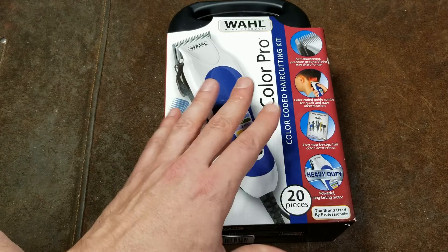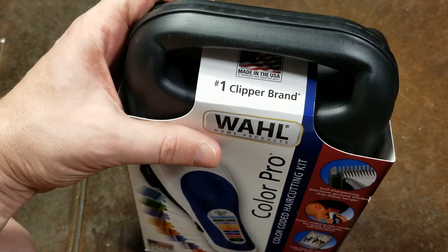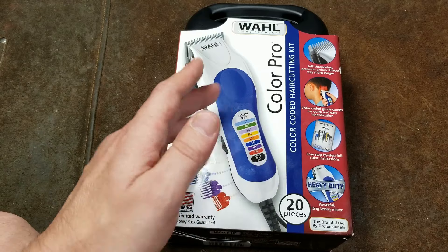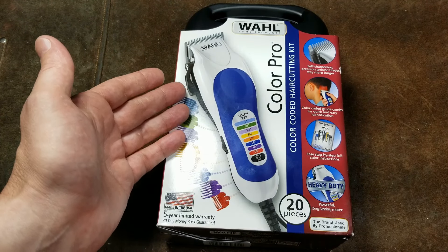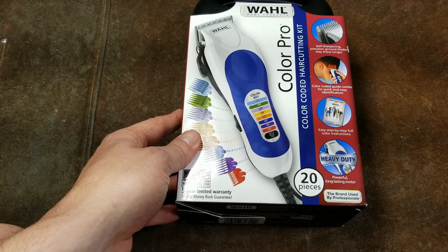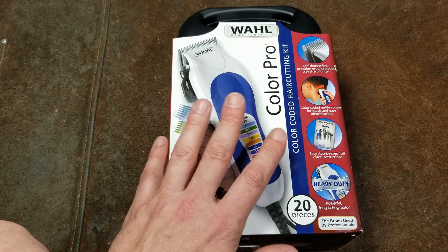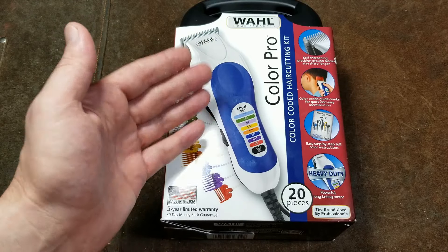This Wahl is actually made in the USA, of course with foreign and domestic components. When a product is labeled 'Made in the United States,' more than 50% of it has to be made here. Most likely that would be the motor and the blades, which could make up 50% of the cost, while the plastics and accessories come from other countries. I still applaud them for that.